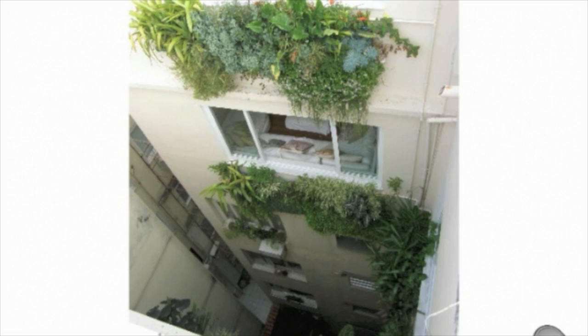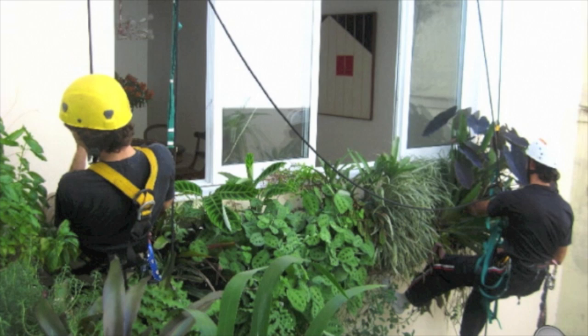More apartments in Rio — of course the access issues you have with all these things, whether it be knuckle lift, forklift, pole lift, abseiling, BMU units — but that's another story.